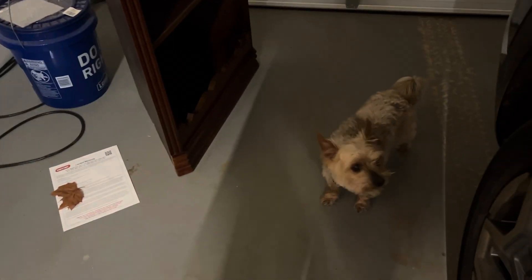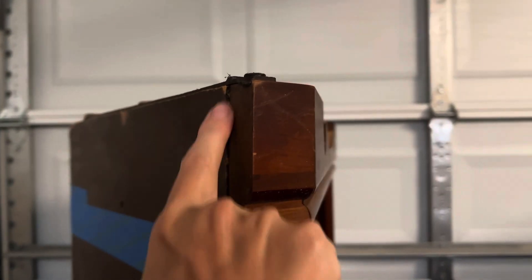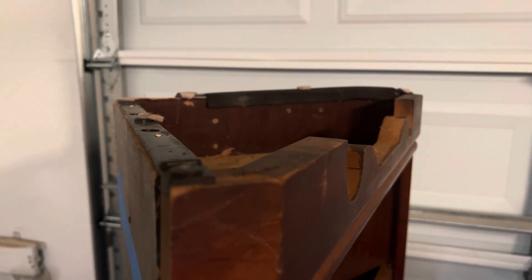I have this cabinet, but it's upside down right now. I've taken off the legs, and then I am going to cut it here across. That is the exact depth of that right there.